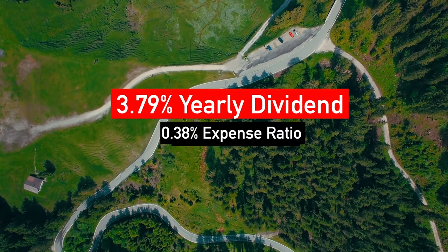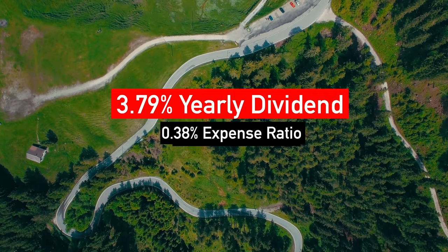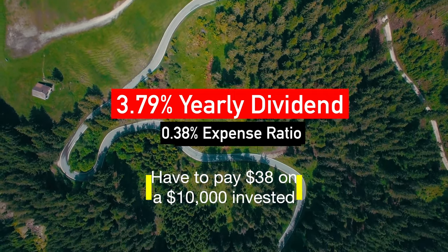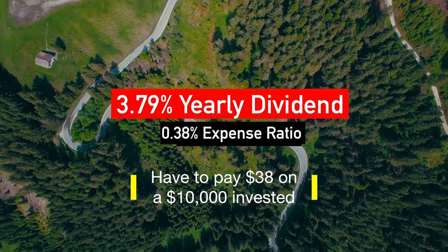DHS is currently paying 3.79% in yearly dividends and has an expense ratio of 0.38%. This means that on a $10,000 investment, the investor would normally pay about $38 per year.